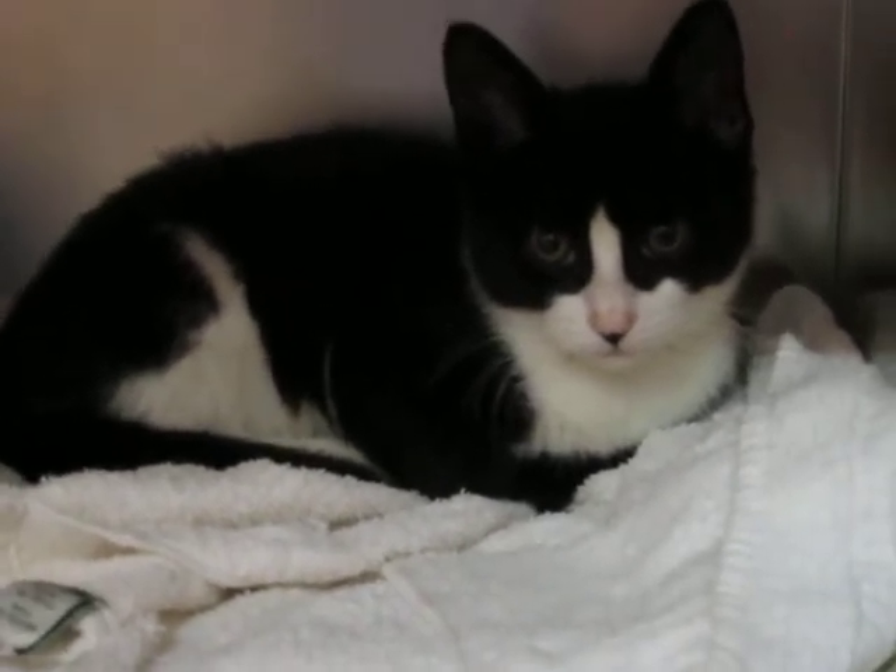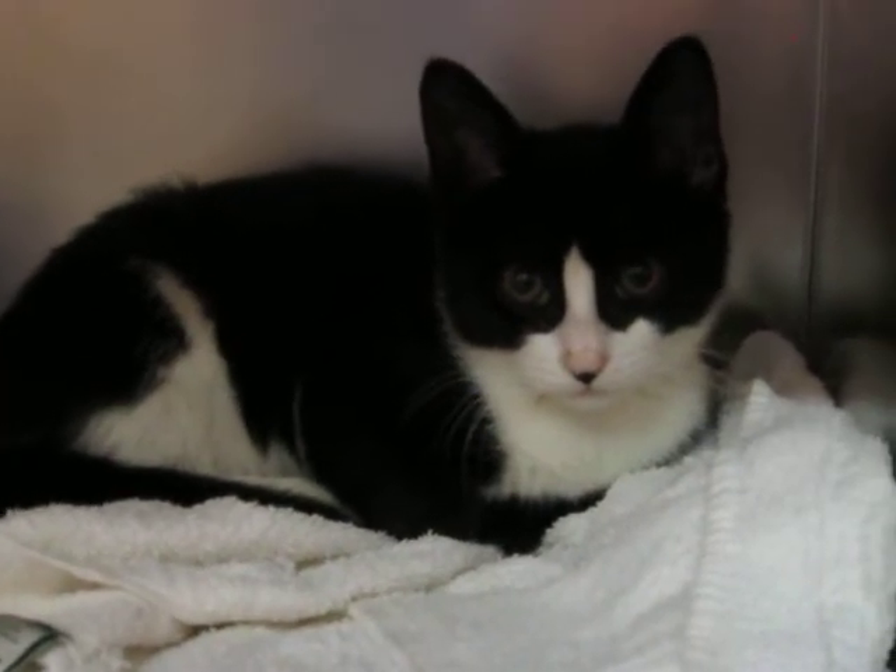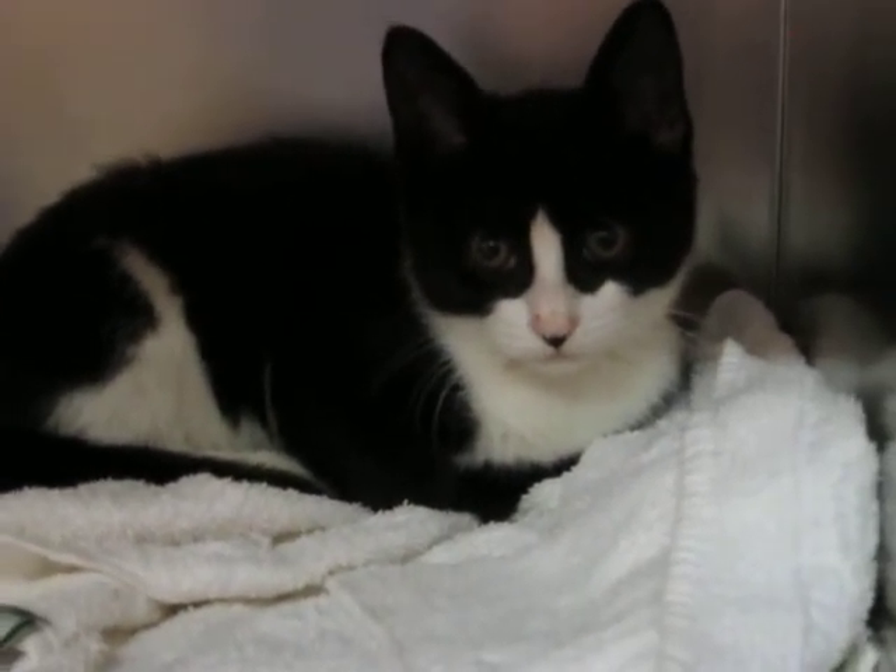But she's been very friendly, very sweet and healthy. So if you're looking for a cute little girl to call your own, come on in and meet Cindy.